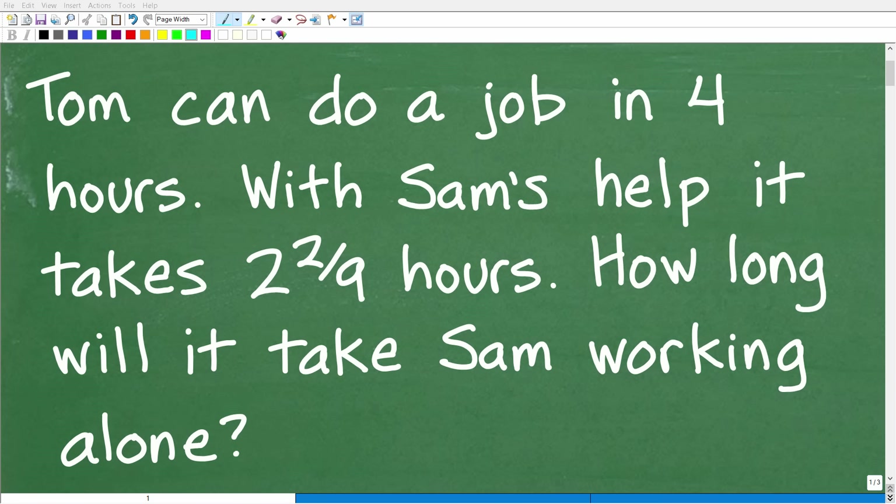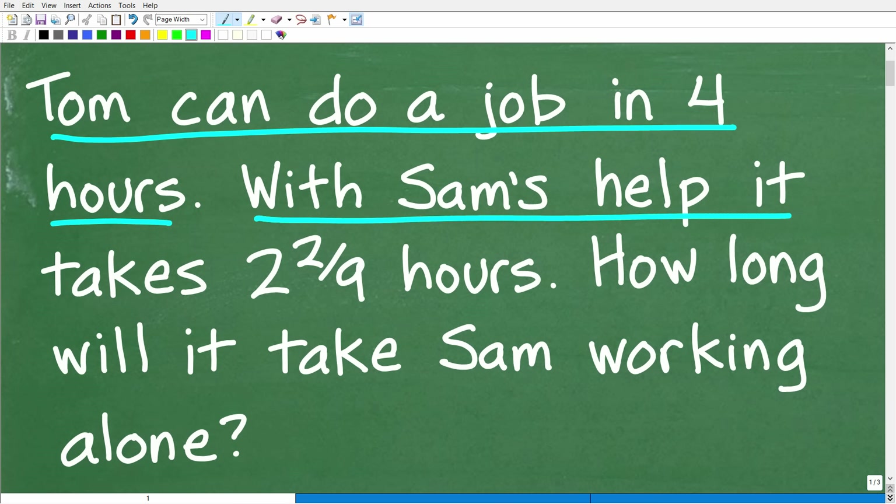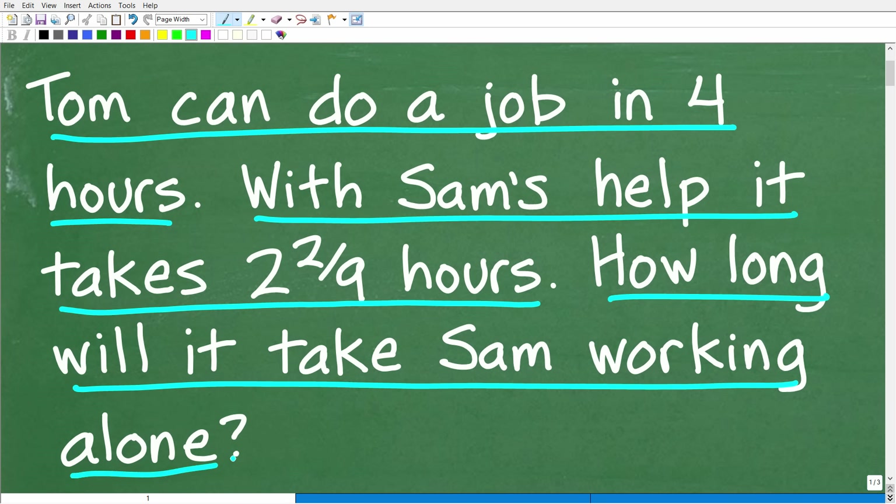Get ready to put your math skills to work to solve this interesting little math word problem. Here is the problem: Tom can do a job in four hours. With Sam's help, it takes two and two ninths hours. How long will it take Sam to do this job alone?